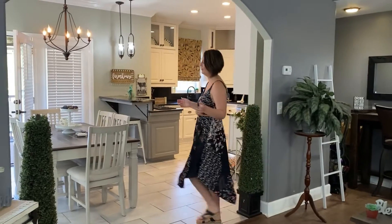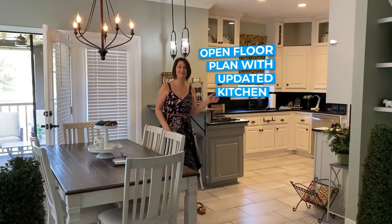How about an open floor plan with an updated kitchen? Check!